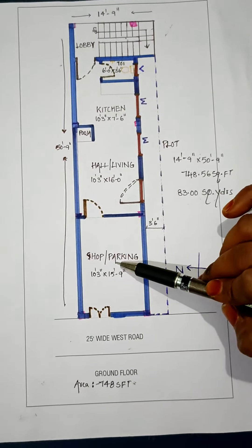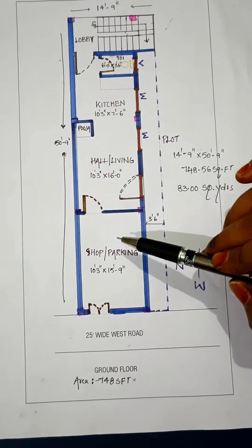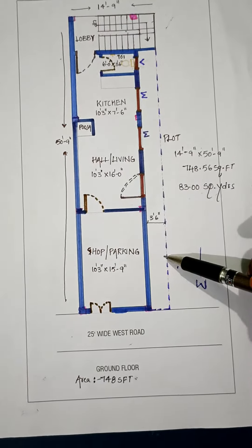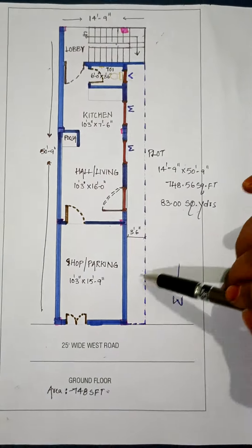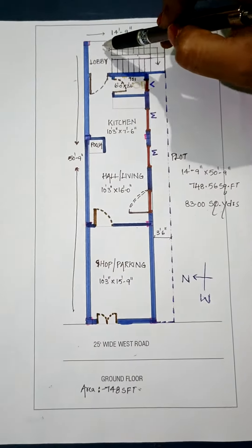We have a shop or parking area. We have dimensions of 10 feet 3 inches by 15 feet 9 inches. We have 3 feet 6 inches. We have a back side.